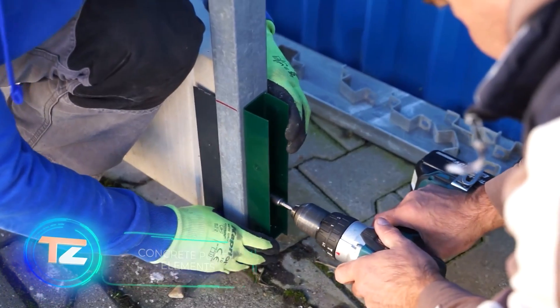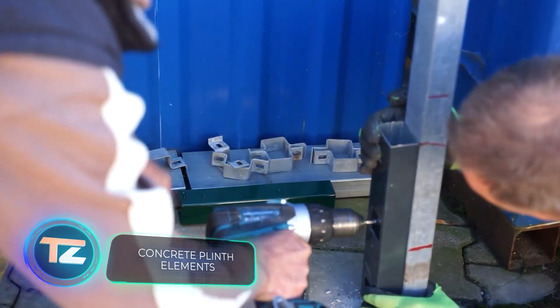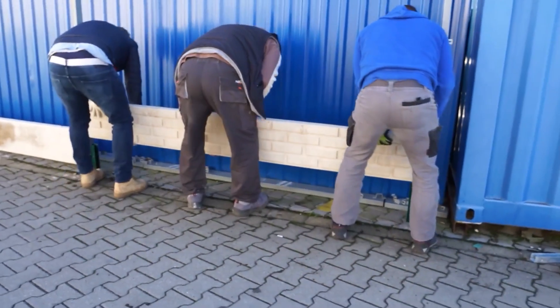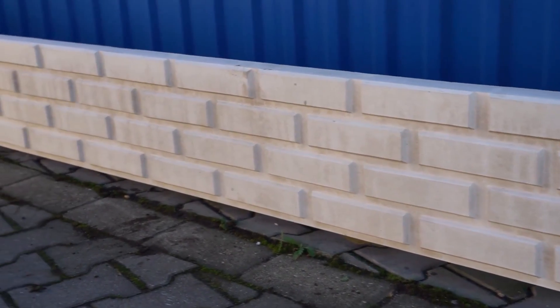On another site, work on installing a concrete plinth base is underway. With a typical length of 2.5 meters, assistance is required for installation. However, the result serves a dual purpose: it looks appealing and offers additional protection.